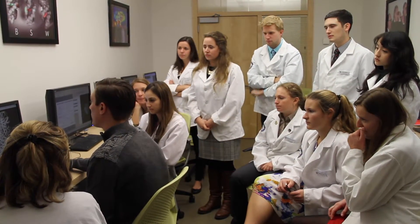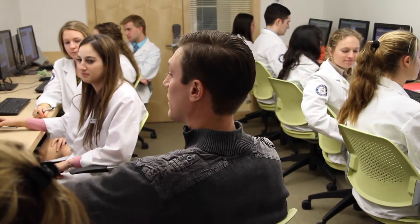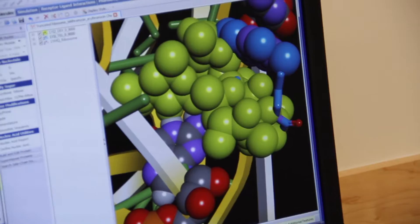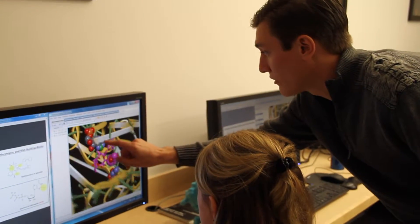3D modeling labs provide a setting for group learning of medicinal chemistry, encouraging students to better understand the mechanism of action and therapeutic implications of specific drugs. The labs are taught within a specially constructed suite equipped with computer workstations and are administered in small group sessions of 12 to 16 students each.